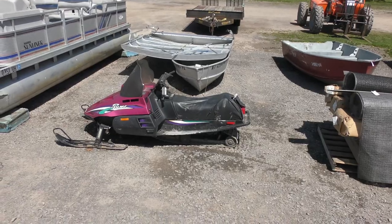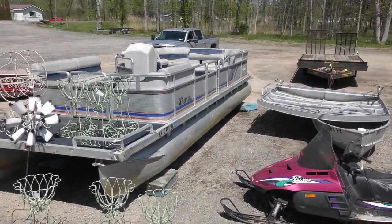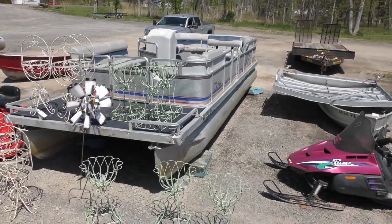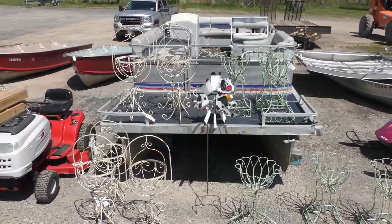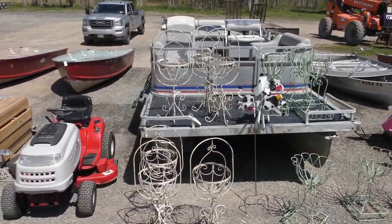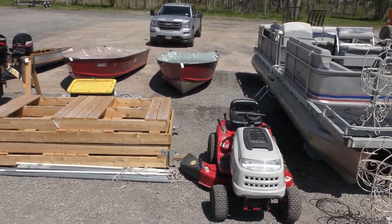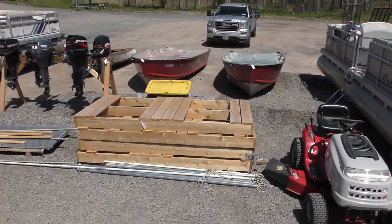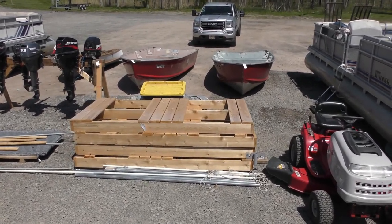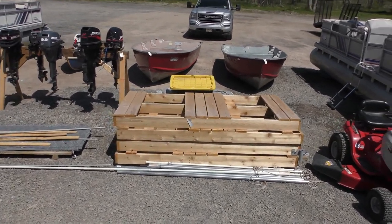Hey, there's the old Puma snowmobile — that's going. There's another pontoon boat in there. More planters — look at all the metal planters, that's heavy duty iron, folks. There's another riding lawn mower. Here's a brand spanking new dock right here, brand new, never been installed. All the hardware, all the decking, all the poles are for it — got the boat poles in there too.